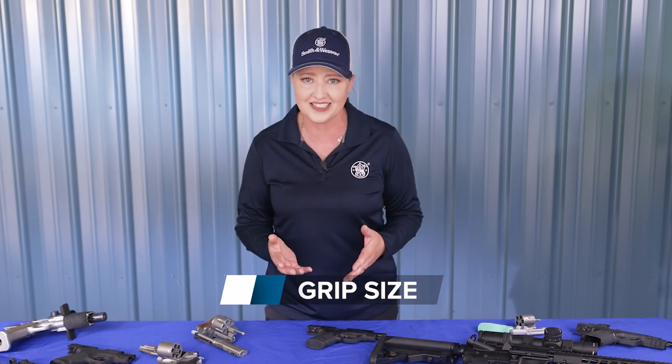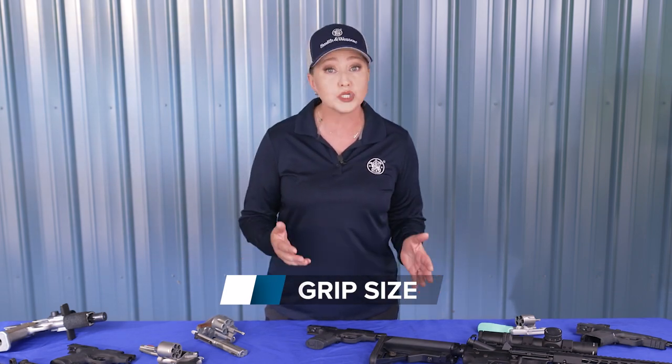The first and most important factor with grip is size. If the grip is too small or too large, it will make it harder to shoot. That's not to say you can't shoot a small or larger grip well — it's just going to be more difficult than using a grip size that truly fits your hands. You'll have to make adjustments that aren't ideal for firearms that don't fit you.